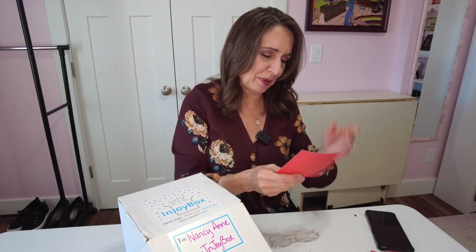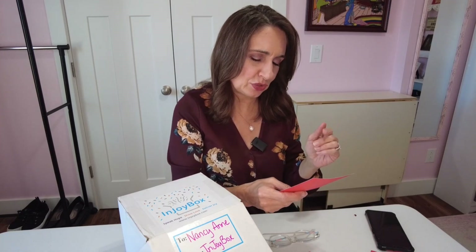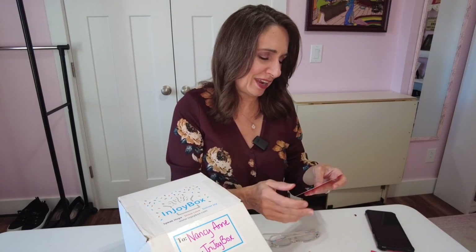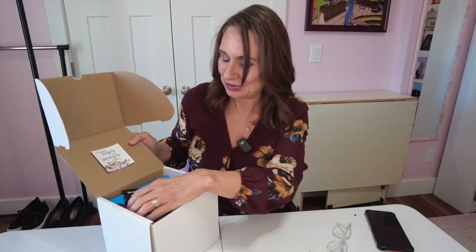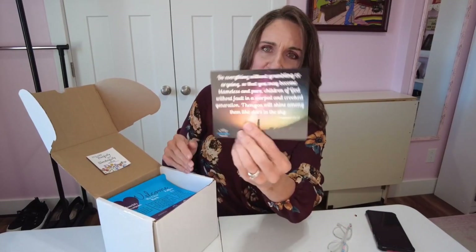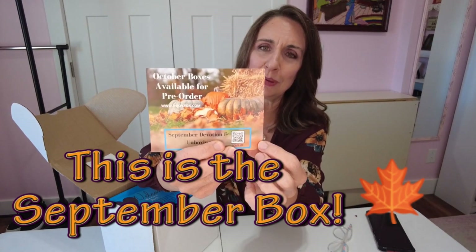'NancyAnn, all of us at Enjoy Box hope you love your box. We pray it makes your day a little brighter and is a sweet reminder of how special and loved you are. Enjoy, Jamie.' And on the back: 'P.S., we are excited to see your unboxing.' So that's so sweet. I did tell her when I ordered the box that I have an unboxing channel and asked for a code — that's how you got the code. Then we have another little verse card, and she's saying October boxes are available for pre-order, and there's a QR code for the September devotion and unboxing.